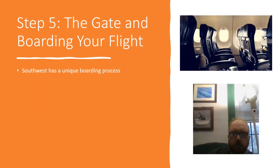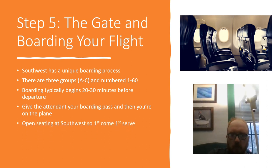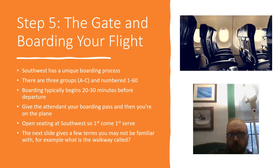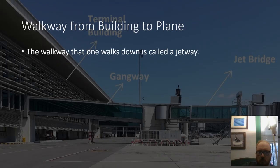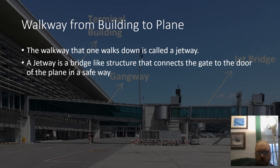The gate and boarding your flight: Southwest has a unique boarding process. There are three groups, A through C, numbered 1 to 60. Boarding typically begins 20 to 30 minutes before departure. Give the attendant your boarding pass and then you're on the plane. Southwest is open seating — first come, first served. You may not be familiar with the term for the walkway to the plane — it's called a jetway. A jetway is a bridge-like structure that connects the gate to the door of the plane, so you're not going outside.